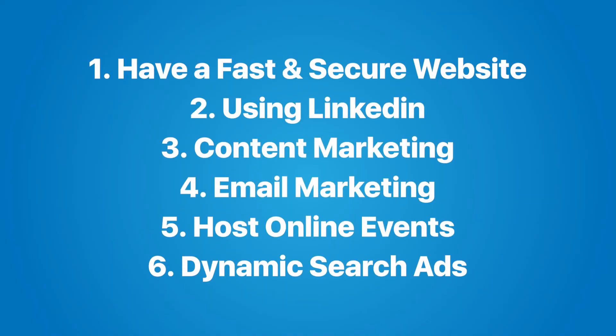If you want a detailed video on how to run a dynamic search ad campaign and what other factors you need to consider, do let us know in the comments below. These are some of the strategies that you can use to get more clients for your recruitment agency. But after all, it's your results and the number of people getting jobs that actually matters, so try to incorporate such numbers in your marketing communication.